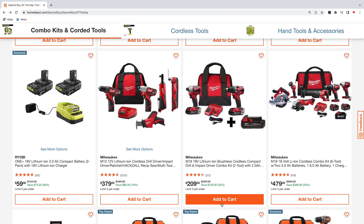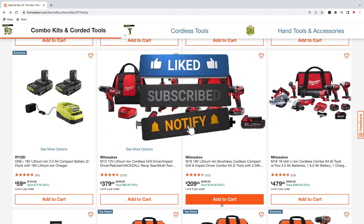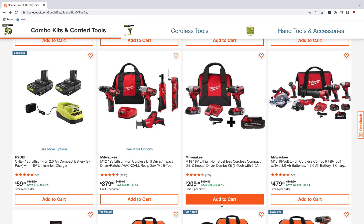That's just a quick run through of Home Depot's special buys of the day — Milwaukee tools, Ryobi tools, and Ridgid tools. Hopefully you guys enjoyed this run through. If you did, go ahead and smash that like button. If you like what I'm doing on my channel, make sure you subscribe and hit that notification bell so you get notified when I post another video like this. Thanks for watching!